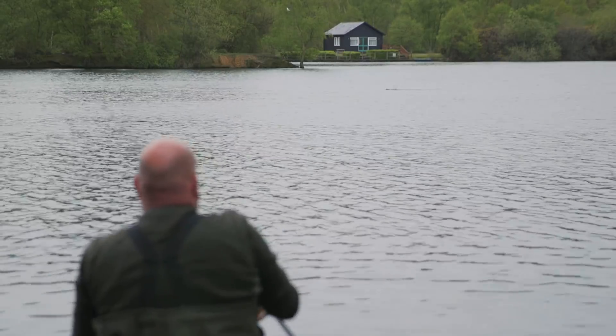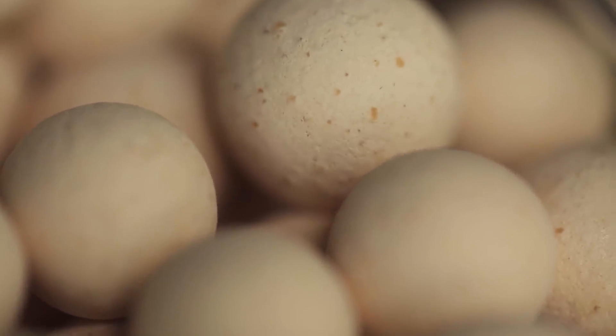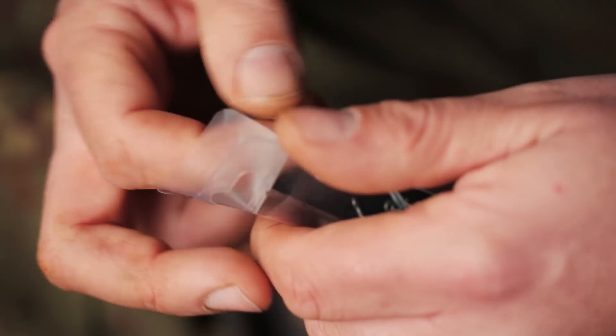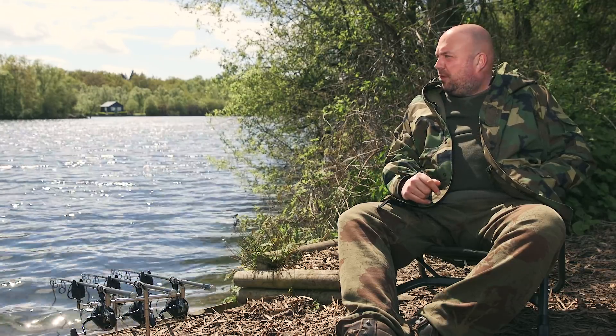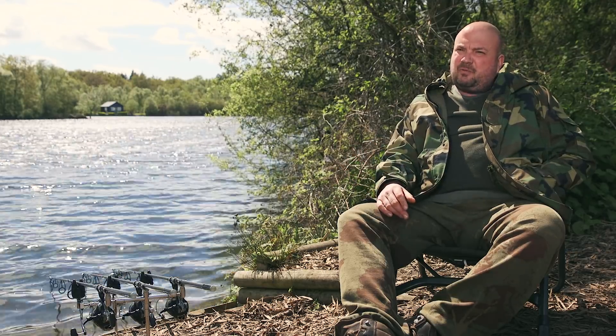In terms of a hook bait, predominantly it's a white 12 mil white Cell pop-up. As that Cell starts to wash out, I believe the hook bait then starts to mimic the free offerings. Tackle-wise, Ronnie rig, size 4 crank hooks — you're fishing for some of the biggest fish in the country, so I want my tackle to be strong and robust. Hook holds have been phenomenal on the Ronnie. Certainly this time of year, more high visual, in their face sort of thing. On a lot of waters they're sort of hanging themselves this time of year, so that tactic for me is pretty deadly.